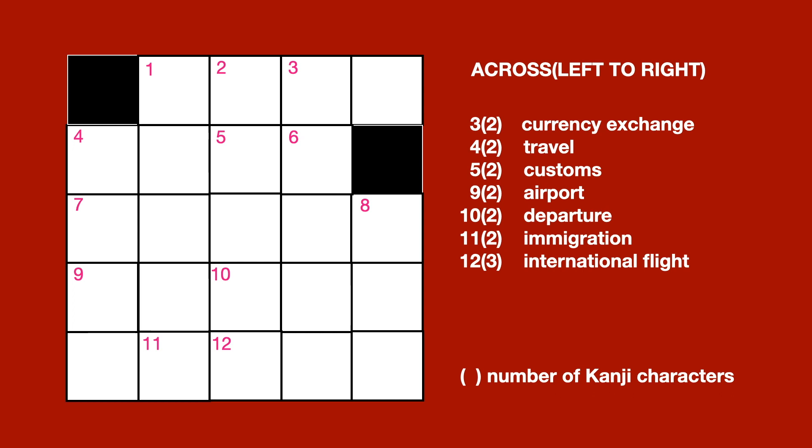Across, left to right. No. 3, 2 letters: Currency Exchange. No. 4, 2 letters: Travel. No. 5, 2 letters: Customs.